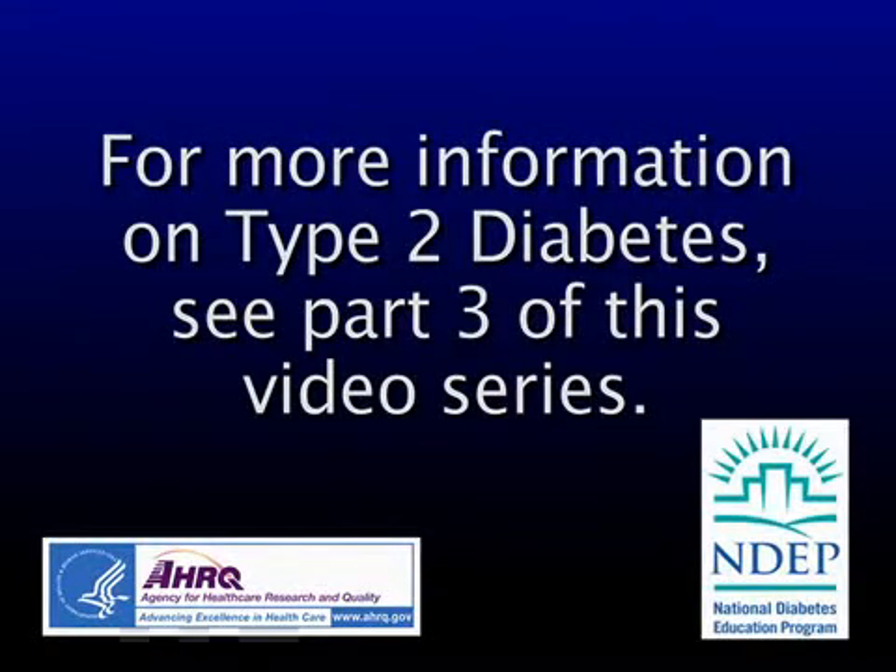For more information on what is Type 2 Diabetes, see Part 3 of this video series.